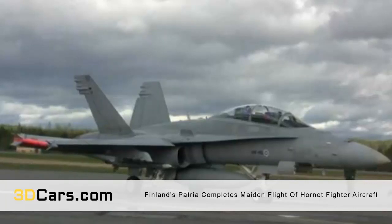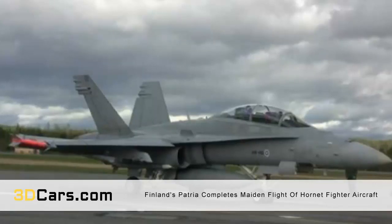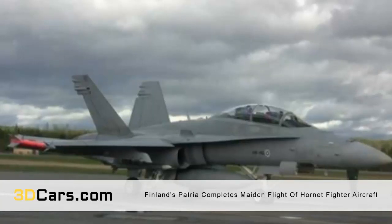Built into an F/A-18 Hornet fighter jet engine, the 3D printed part made local history on January 5, 2018, when it successfully completed its maiden flight. After two years of hard work, the excitement on behalf of the Patria team behind the 3D printed part was undoubtedly palpable.